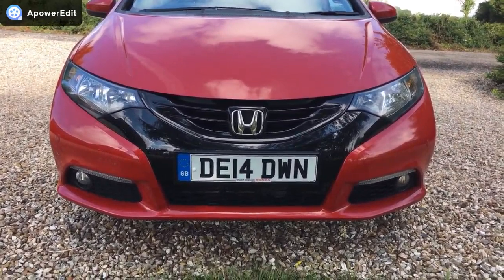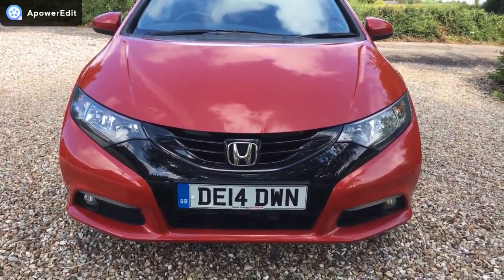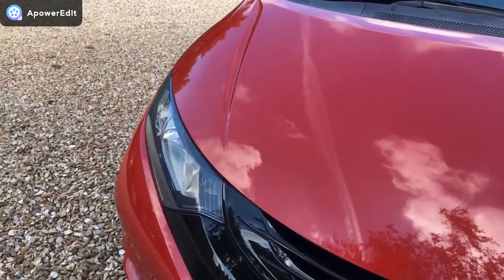Front of the car, really clean. Bonnet and bumper, very, very clean indeed. Lights and lenses — no cracks or condensation in those at all.